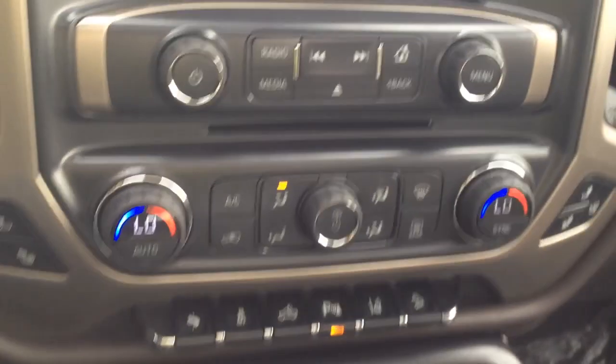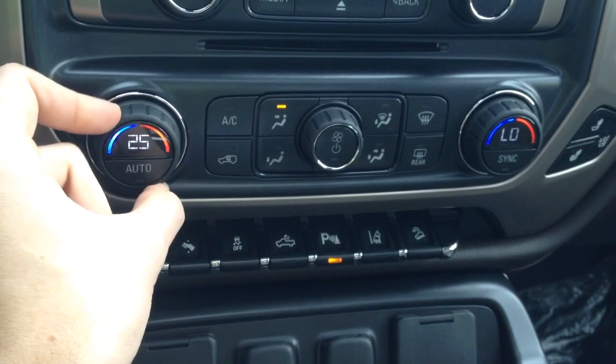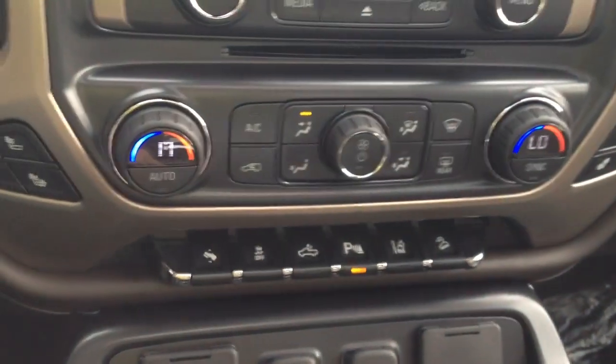We have dual climate control down here. Just set it to the temperature you like and let the truck do the work for you — it's automatic. We also have heated and cooled front seats.